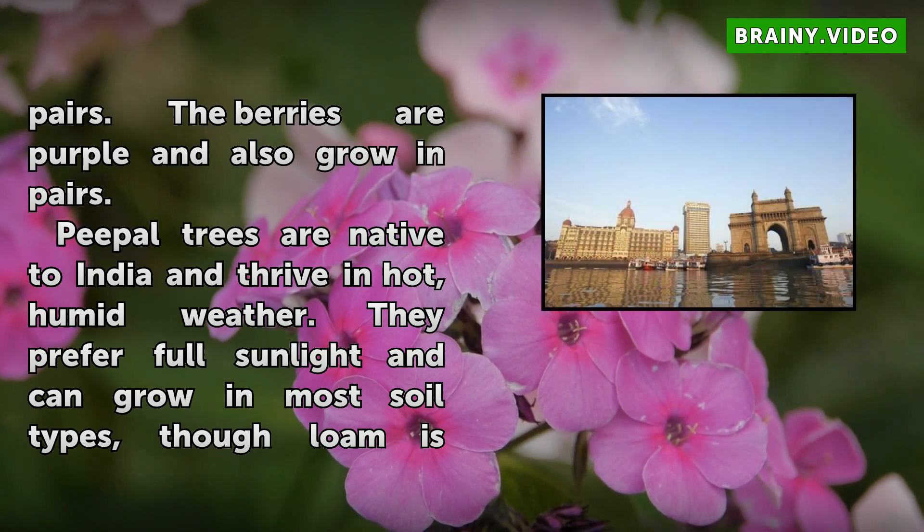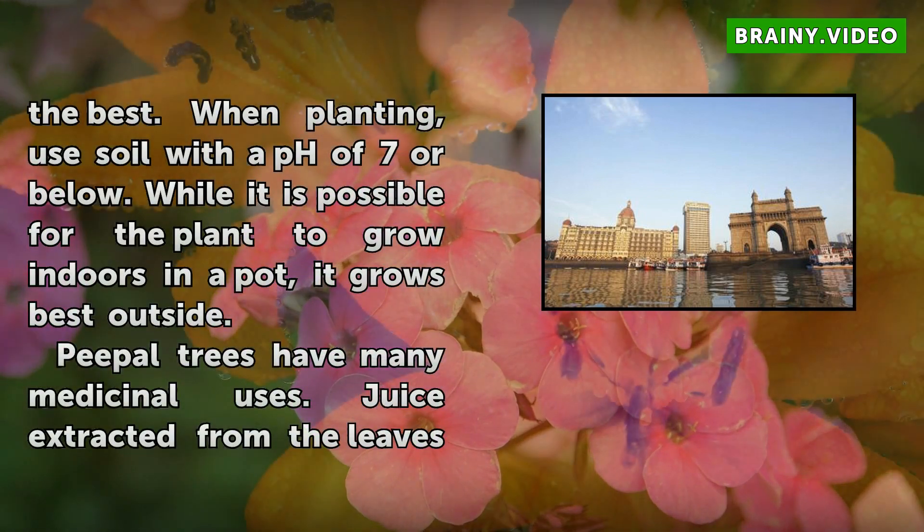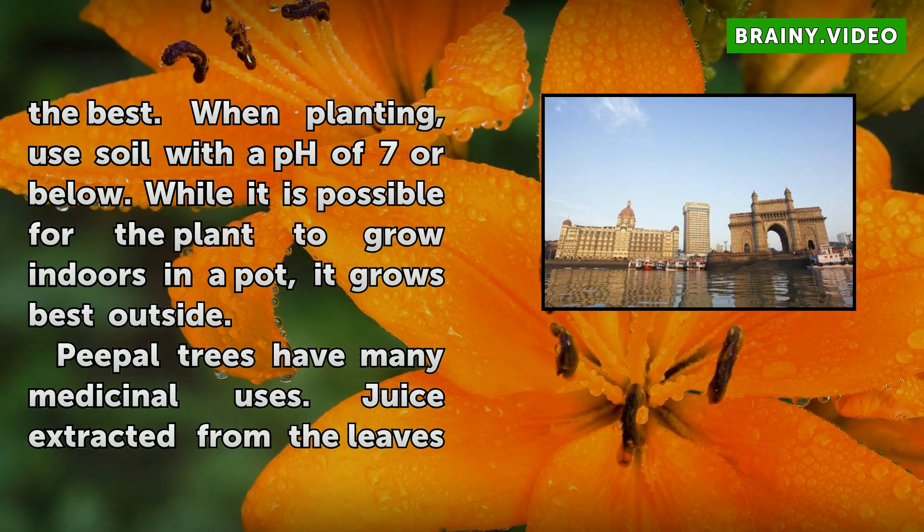The Peepal tree can grow in most soil types, though loam is the best. When planting, use soil with a pH of 7 or below. While it is possible for the plant to grow indoors in a pot, it grows best outside.